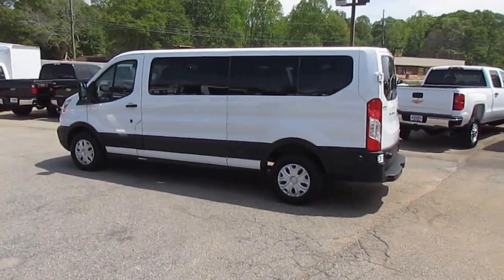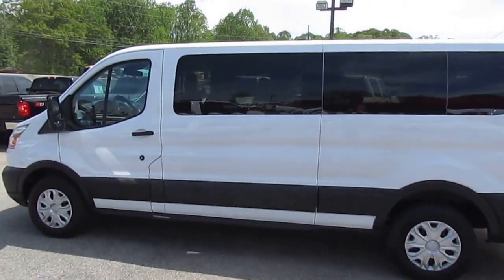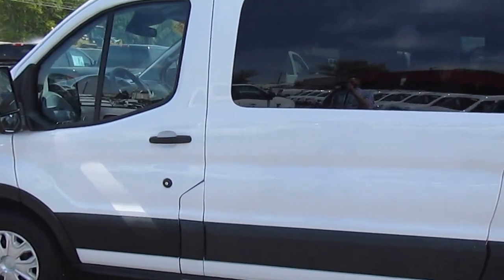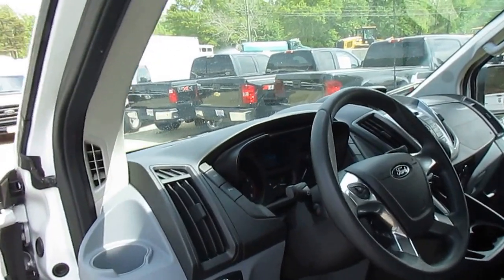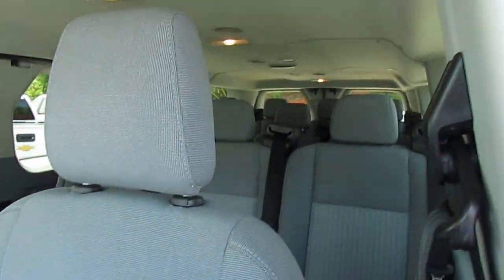Today on Truck Showcase, I have a 2015 Ford Transit 350 XLT 12-passenger van. This great van has 31,000 miles on it, a 3.7 liter V6 engine, AM/FM/CD, and the AC blows cold. Summer's coming up, so that's important.